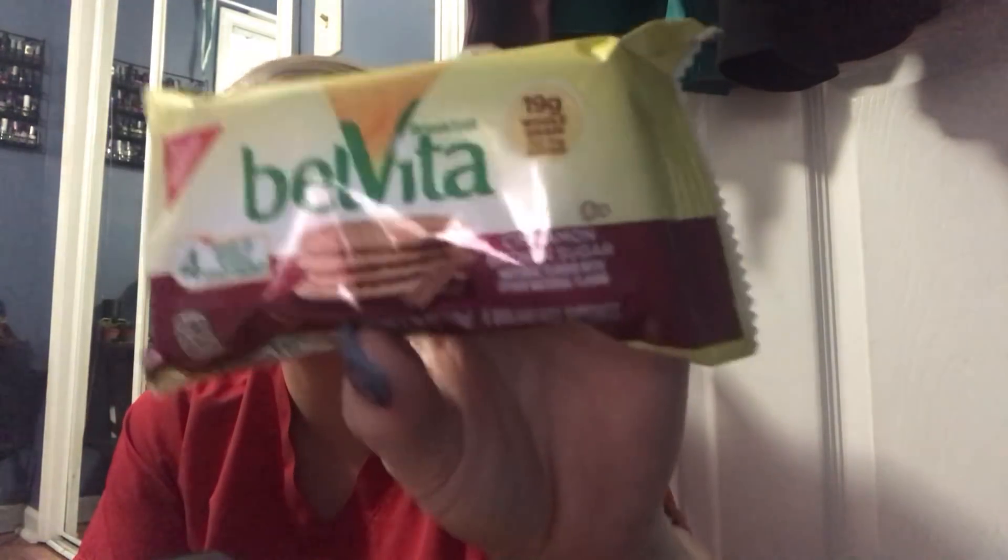You gotta have some coffee to go with it, so I have that ready too. This is the Belvita breakfast cinnamon brown sugar little bar things. It says four hours of nutritious steady energy — they're breakfast biscuits, 230 calories per pack. They look like this. I haven't tried the cinnamon ones so I'm gonna give this a whirl.